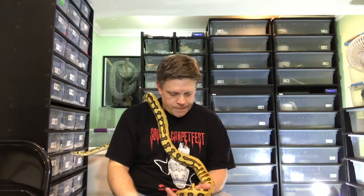If you're into carpet pythons and you want to hear something in particular — a morph or something you're curious about — just put it down below. Other than that, thanks for watching.